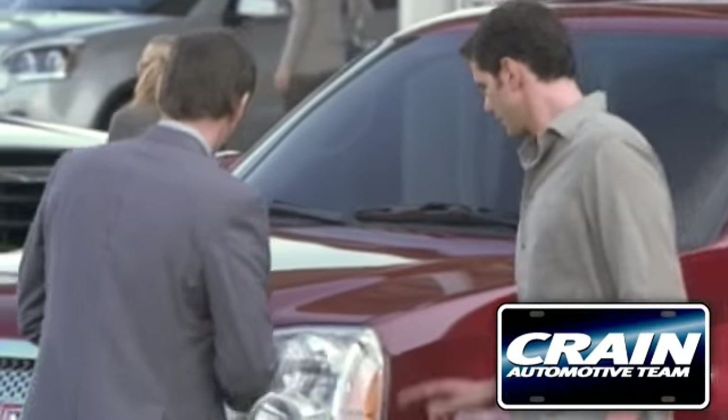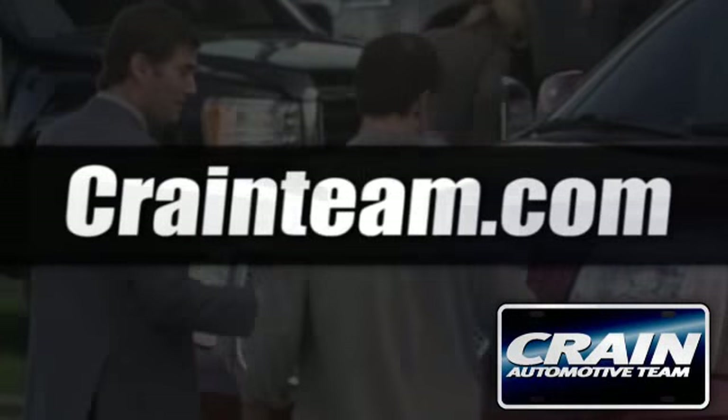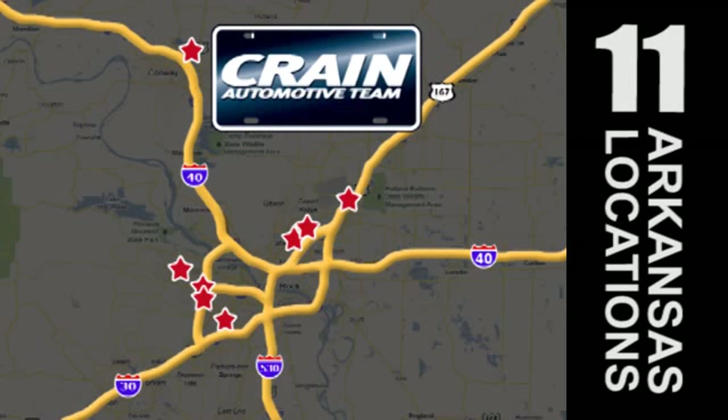Visit us anytime at craneteam.com. Go, the Crane Team's got them. Craneteam.com.